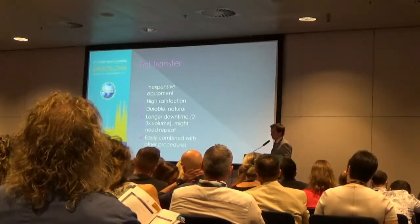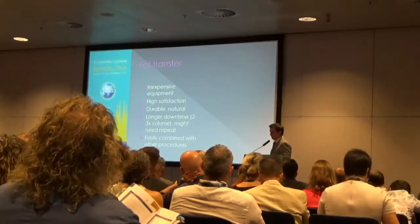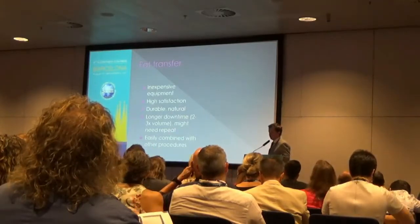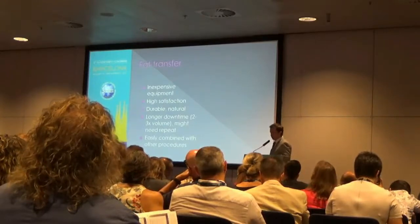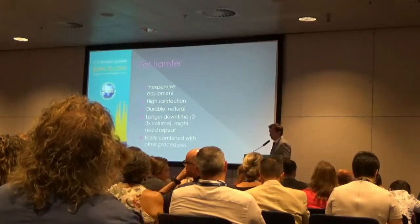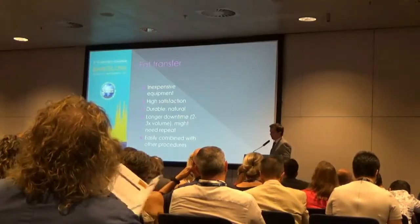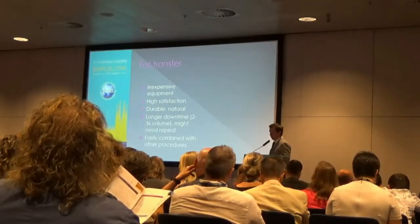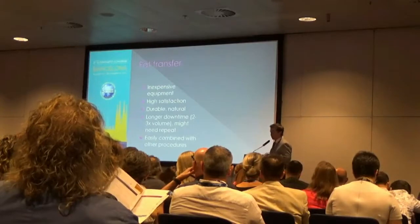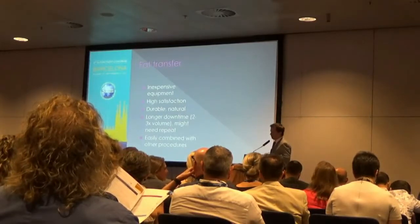It's inexpensive equipment — you can obtain everything I'm talking about for probably under a thousand dollars — and patients are typically very satisfied. It's a durable technique, and very natural for patients wanting a natural result. There is longer downtime; I don't do it unless a patient is willing to accept at least a two-week downtime. That second week prevents many patients from considering it, but for those who proceed, it works well. They must also accept the possibility, although low, of needing a repeat procedure at a year — in our practice, probably 10% or less. It's easily combined with other procedures such as facelifting and eyelid surgery, or as a standalone.